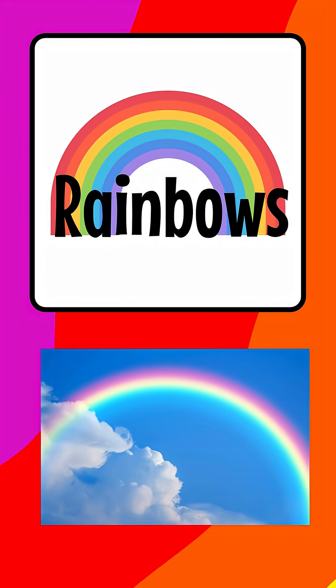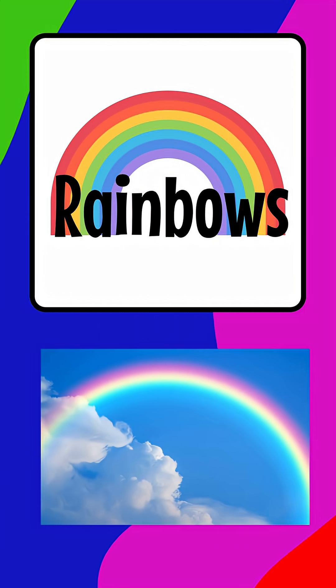Rainbows. They're bright, they're bendy, and they look like magic, but they're actually light doing science.